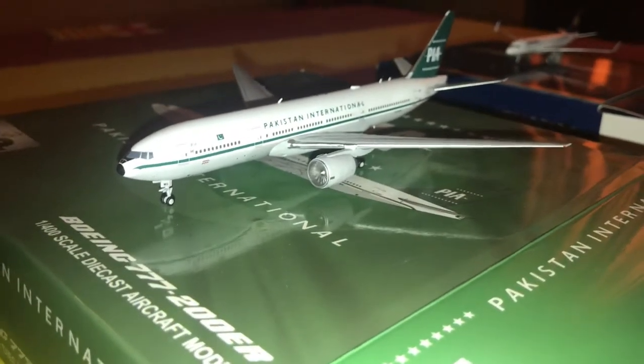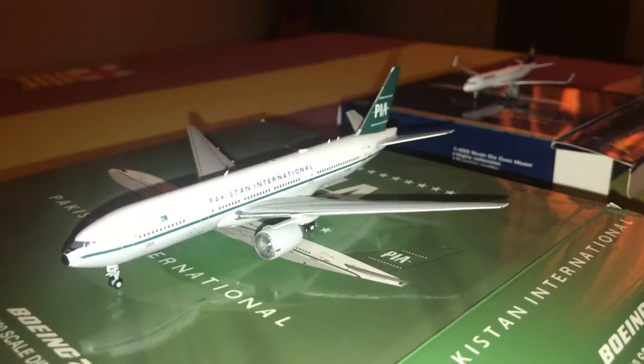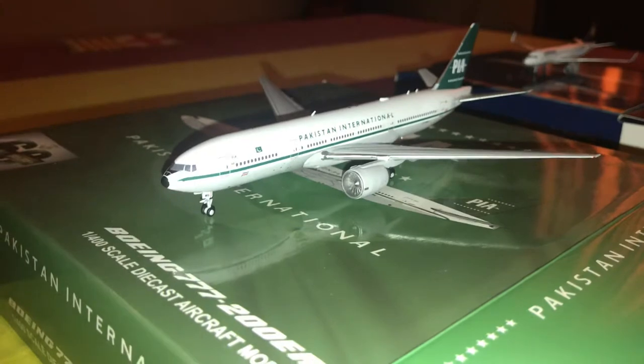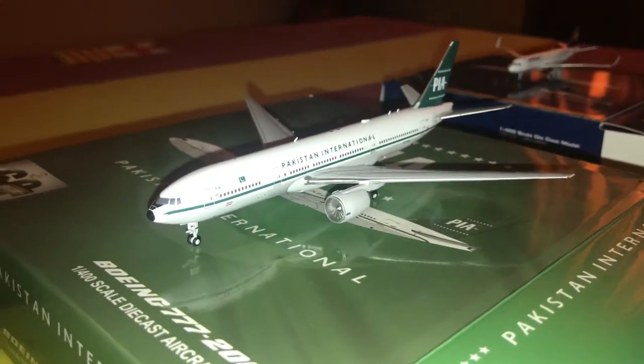I recommend getting the normal or old livery of the PIA 777-200ER as well. I don't know when I'll get that — the price is probably very expensive — but it's a really nice model overall.